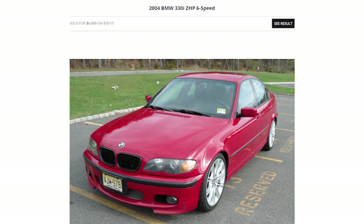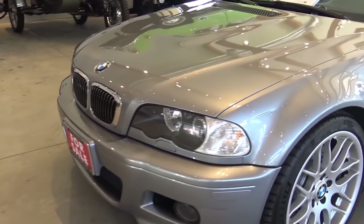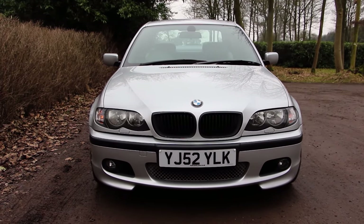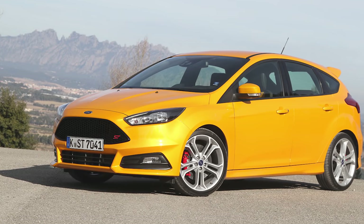The ZHP 330i comes with four doors and is actually rarer than the E46 M3. If you look hard enough you can find a bargain — like this one for under seven grand on Bring a Trailer. Just so you don't get confused: ZCP stands for competition package and only came on the E46 M3, while ZHP was a performance package and only came on the 330i. Fire up Google and check out the ZHP 330i.